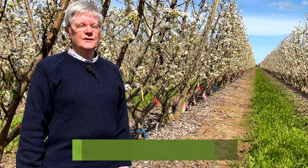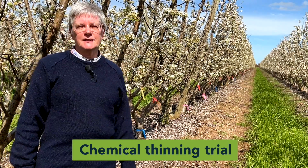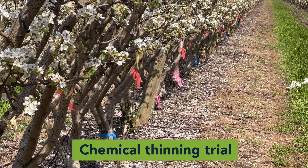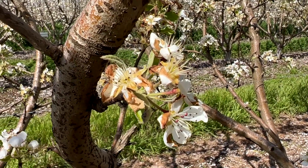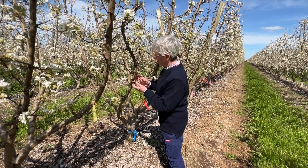We have a thinning trial — as you can see looking down the row, we've tagged up our treatments. We have two blossom desiccants and a potential new post-bloom thinner in this trial. We've already applied the blossom desiccants because the trees are past full bloom now, and our last treatment will be in three weeks with the post-bloom thinning spray.